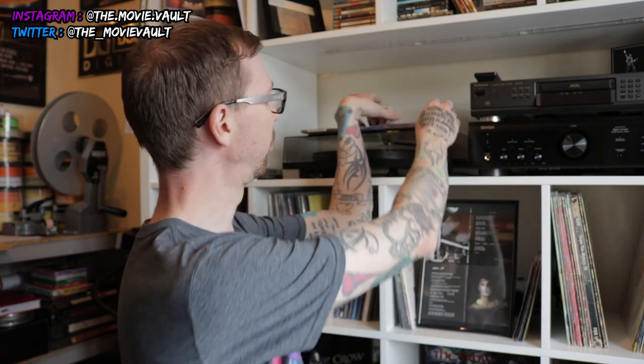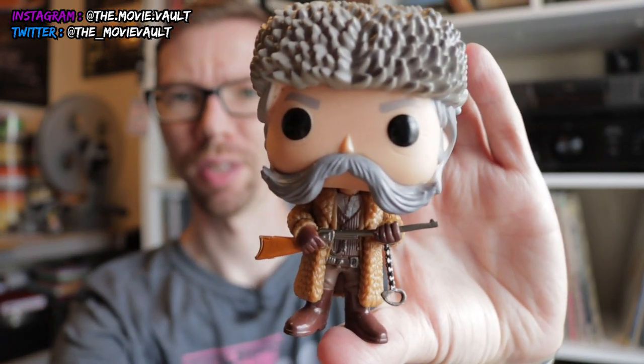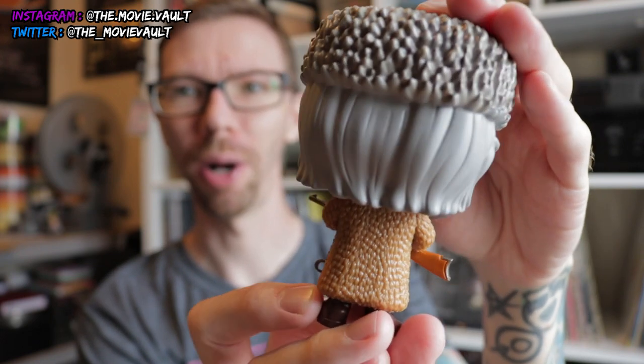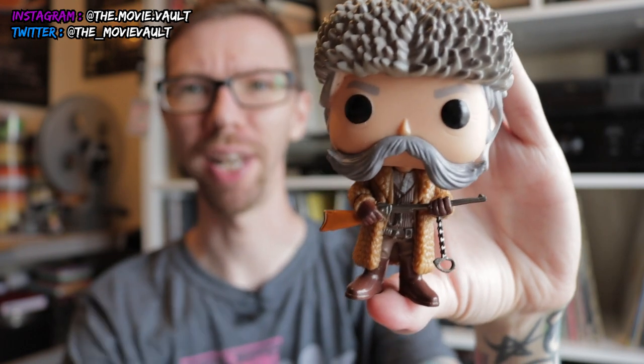I'm going to show you these two little things really quick first. I got the John the Hangman Root Funko Pop here — Kurt Russell from The Hateful Eight. It's a really great looking pop. I got this off an Australian company called Pop Culture. It took about a month from order to delivery, and the pops are really cheap, so if you're looking to get them somewhere, check that out.